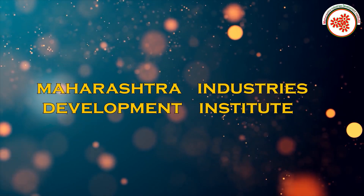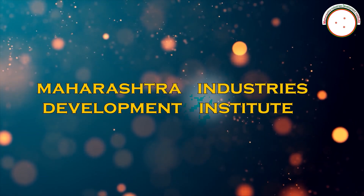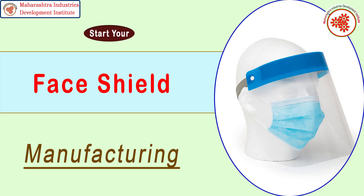That's why today MEDI — Maharashtra Industries Development Institute — has brought for you an industrial documentary on face shield manufacturing business.